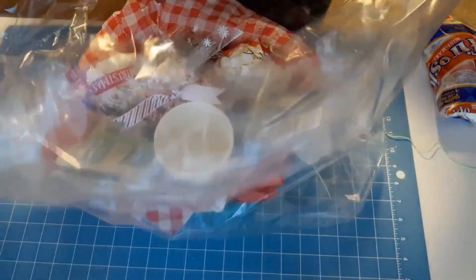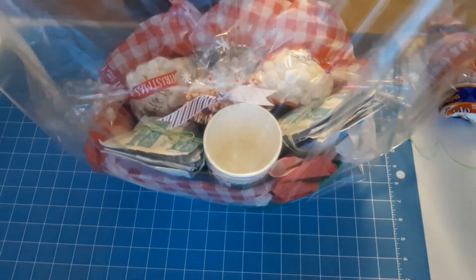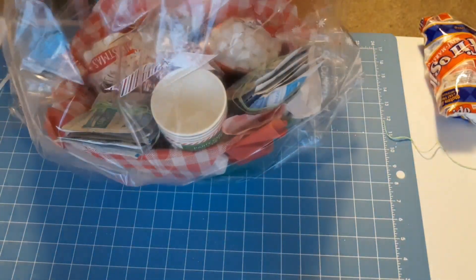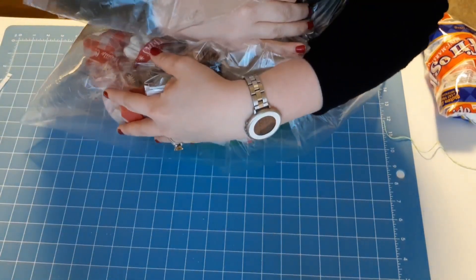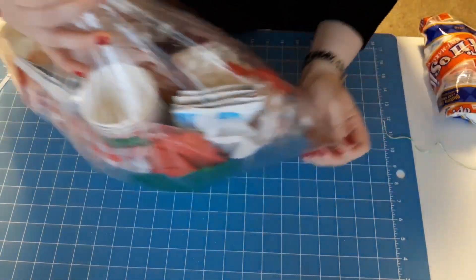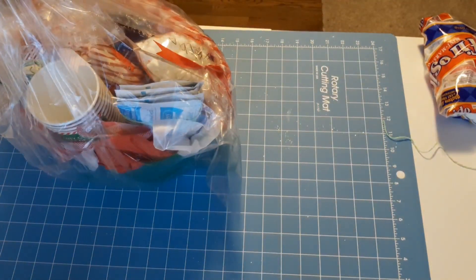I also went ahead and included one of these Dollar Tree snowflake silver ornaments. My sister has one of those trendy black Christmas trees, and I thought this would look really pretty on it.